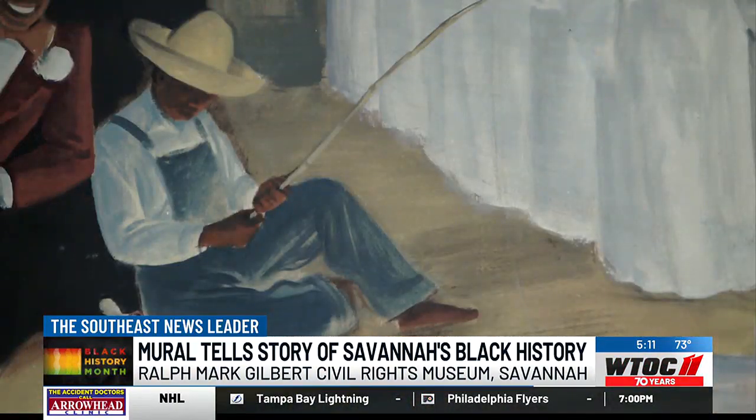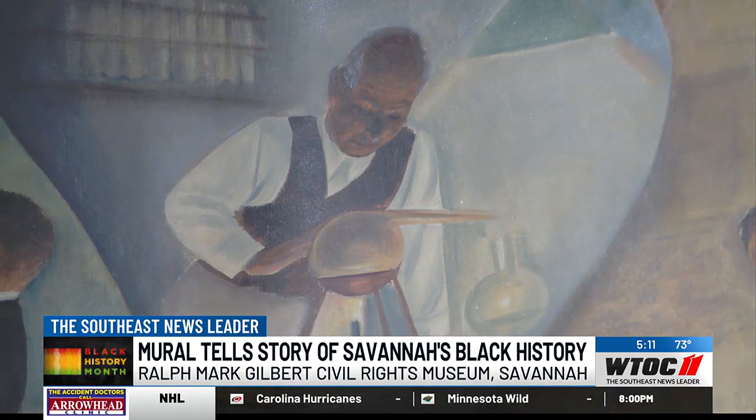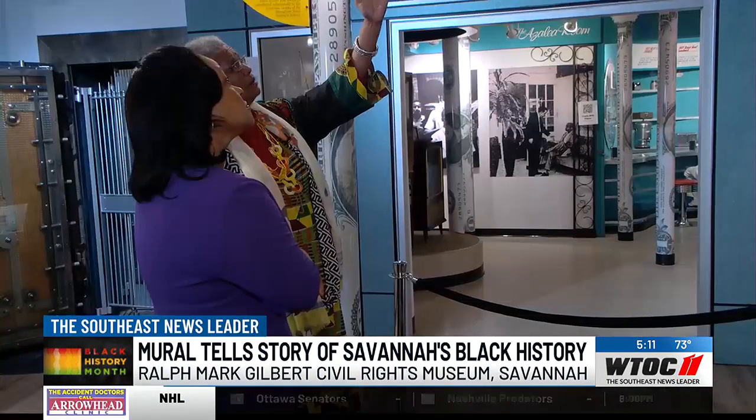The Green Pastures scene was called the fish fry in heaven — so you have the man who's fishing and then the angels singing. The last scene is of Marian Anderson and Dr. George Washington Carver, who saved the South with the peanut, and little children looking up in a dream sequence. That's the story of the Georgia Negro.